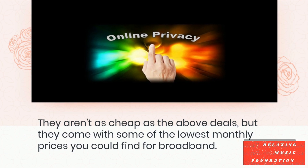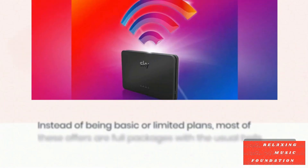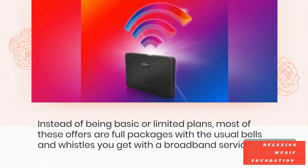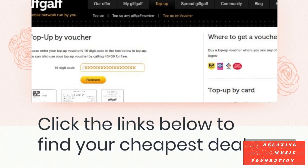There are many low-cost broadband deals to choose from. They aren't as cheap as the above deals, but they come with some of the lowest monthly prices you could find for broadband. Instead of being basic or limited plans, most of these offers are full packages with the usual bells and whistles you get with broadband.